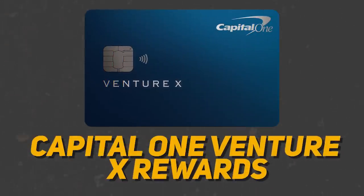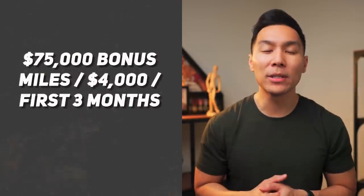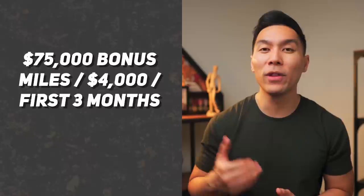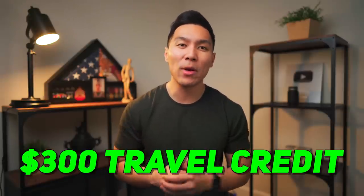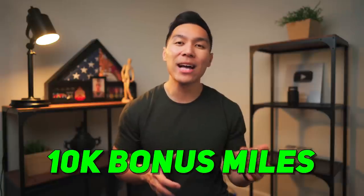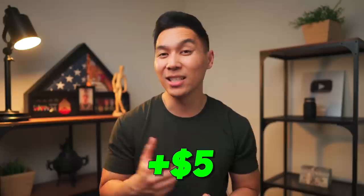The next card on the list will be the Capital One Venture X credit card. I honestly think this is probably one of the best premium travel credit cards out there. Even though this card has an annual fee of $395, Capital One can effectively be paying you $5 just to keep the card. First off, there is a bonus of 75,000 miles whenever you spend $4,000 within the first three months, equivalent to $750 in travel. You receive $300 back annually as statement credits for bookings through their travel portal, and you get 10,000 bonus miles — equal to $100 of travel — every year starting on your first anniversary. So effectively in year two, you'll be getting paid $5 just to keep this card.